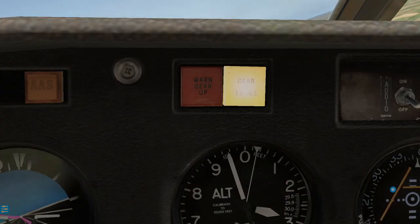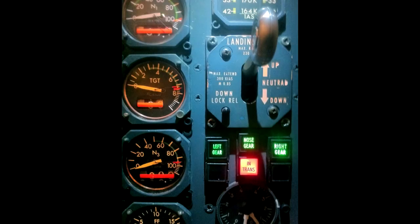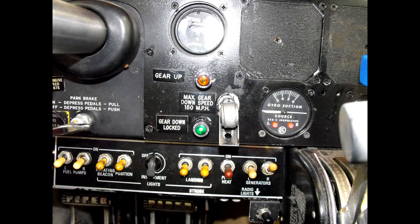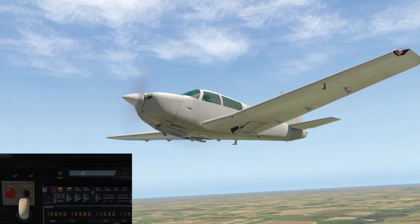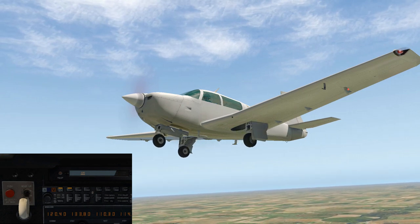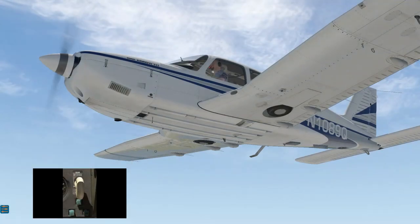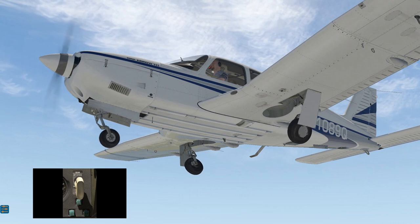Lights will always be part of your system also. Some airplanes have gear unsafe warning lights, some gear in transit, some a light for up-and-locked, but all have either one or three green lights to show the gear down and locked. In aircraft where the landing gear is interlinked — all connected to each other, either up or down as a whole — you will have one light. When the gears are all separate, you will have three lights to show each individual gear is down and locked.